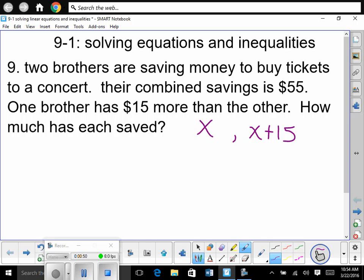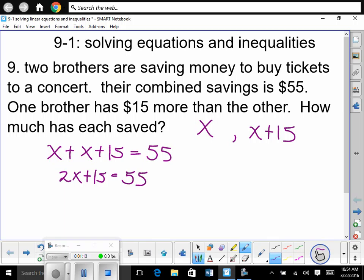It says the two brothers are saving money to buy tickets to a concert. Their combined savings is $55. So this brother's money plus this brother's money is equal to $55. Does everybody see how we have a statement here? Now we can solve. So we have 2X plus 15 is equal to 55. We're solving for X. So let's subtract 15. So we have 2X is equal to 40. Divide both sides by 2. So X is equal to 20.